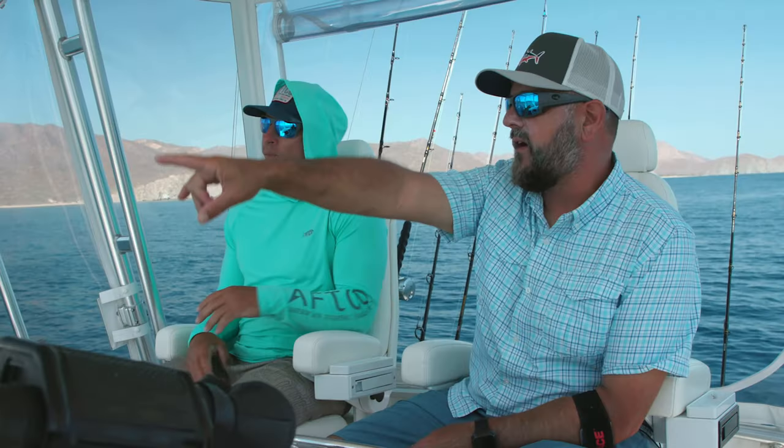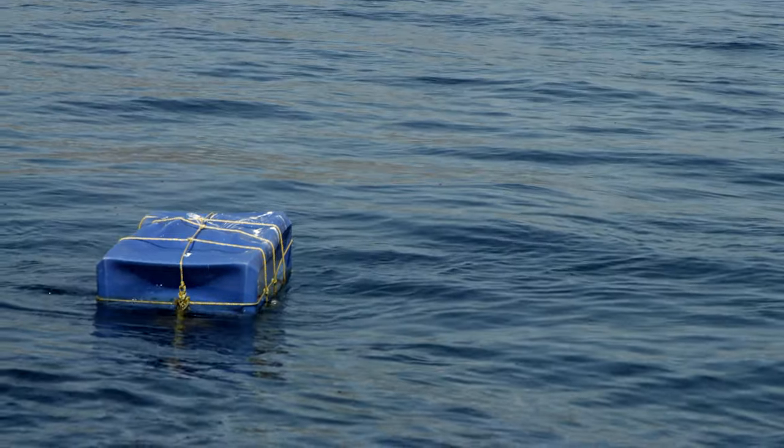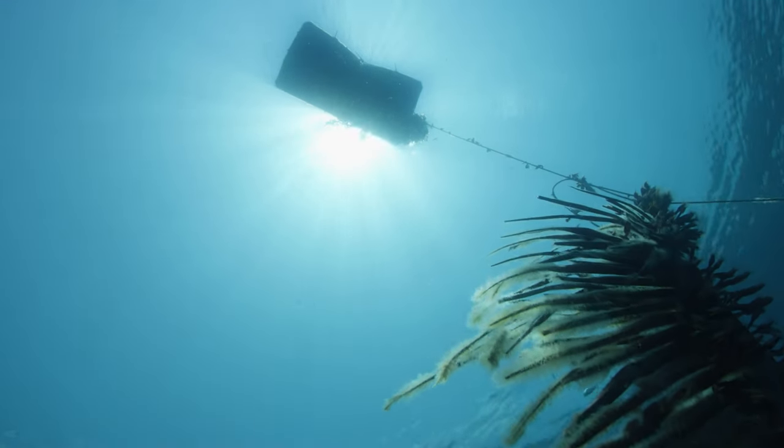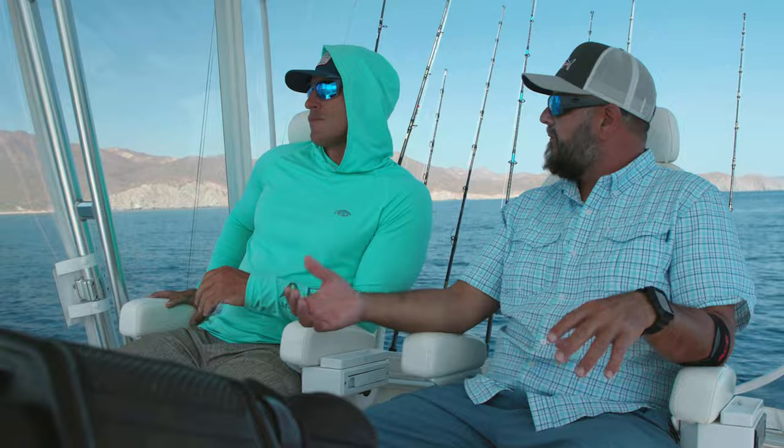All right, so check this out, Rush. You see that float right there? That's a FAD that the local fishermen have set up just for sport fishing. It's basically like the FADs in Costa Rica, but on a smaller scale. It's working in about 180 feet of water, anchored at the bottom, and they put either a giant float and/or palm fronds hanging off of it.